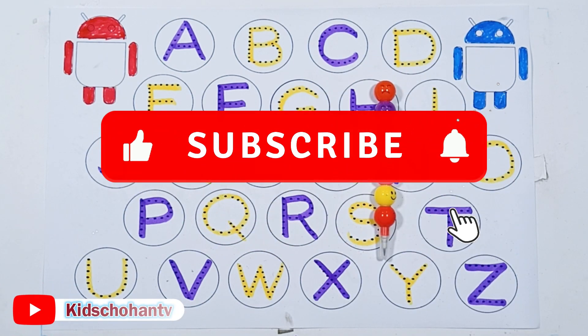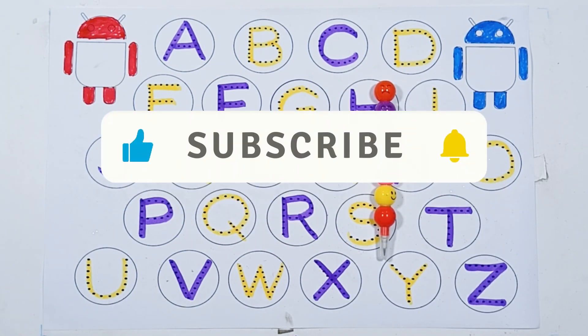Kids, thanks for watching! If you like this video, don't forget to like and subscribe.